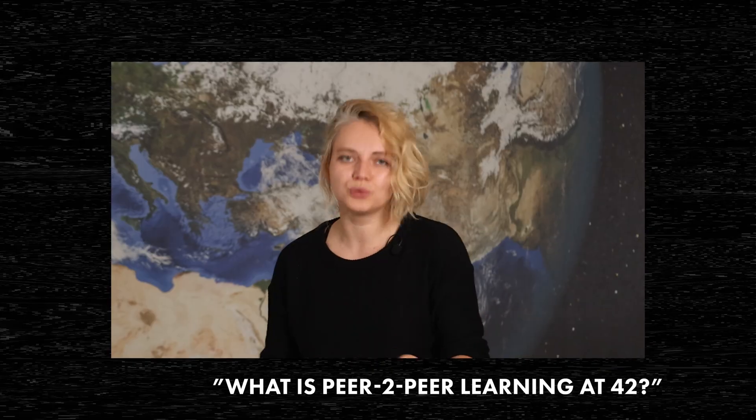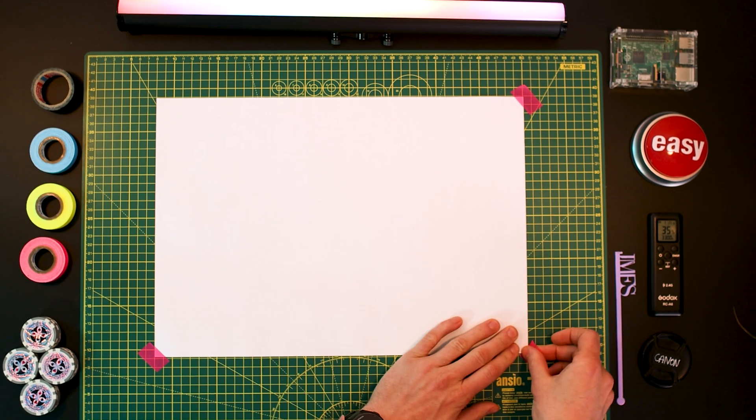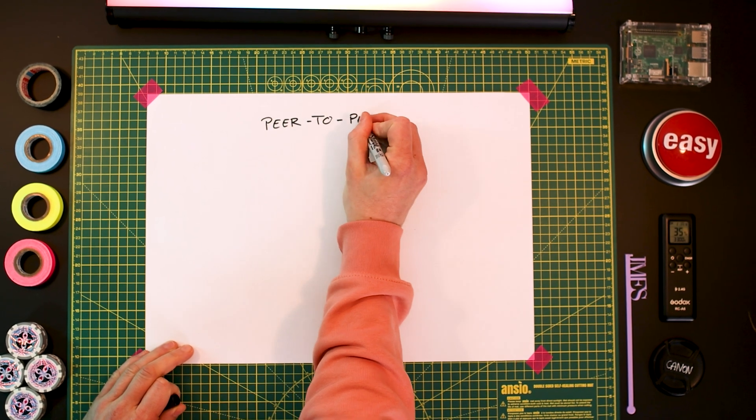In our previous video, we looked at the peer-to-peer environment at 42 Berlin. Today, we will check out one of its core features: evaluations. Evaluations are at the core of our peer-to-peer environment.